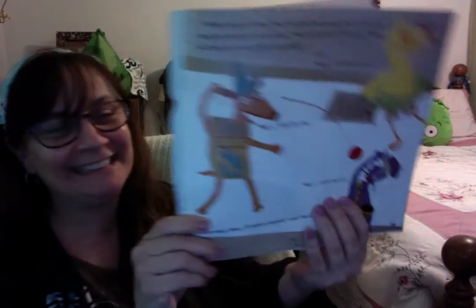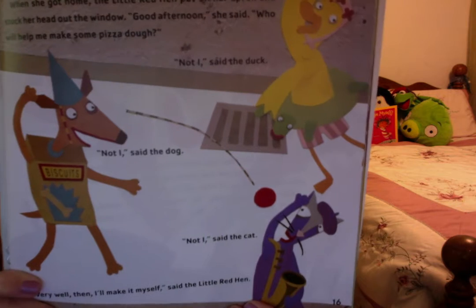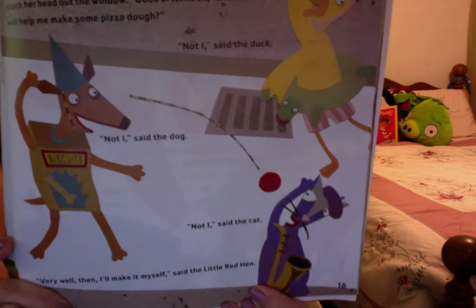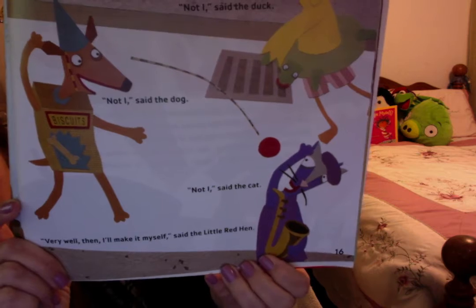What do you think they said? Not I, said the duck. Not I, said the dog. Not I, said the cat. 'Very well then, I'll make it myself,' said the Little Red Hen.